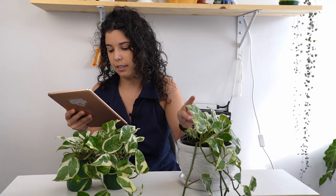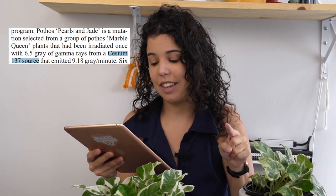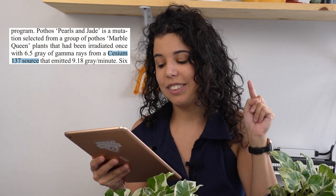They say the Pearls and Jade pothos is a mutation selected from a group of Marble Queen plants that had been irradiated once with gamma rays from a cesium-137 source. This is a radioactive plant, basically.